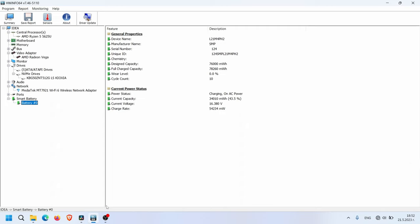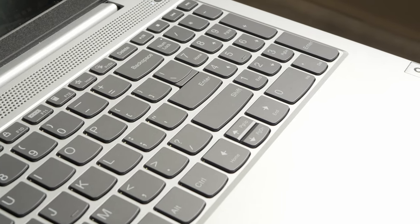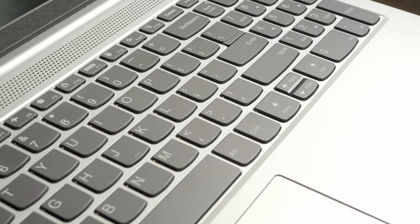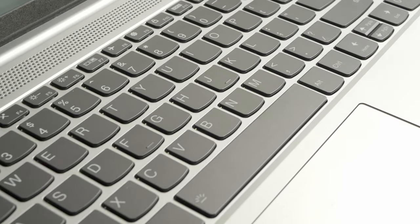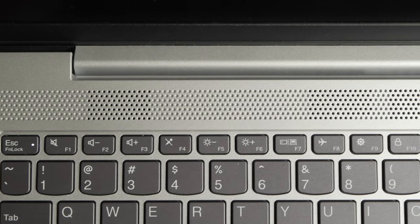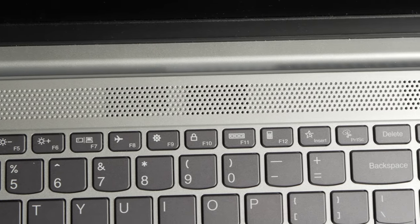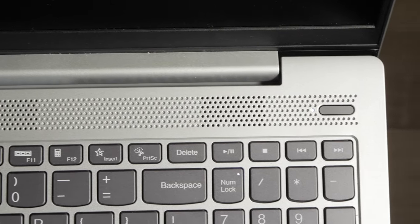The Lenovo IdeaPad 5 has good thermal and noise handling. The keyboard deck is cool when idle and, although it gets warm under load, it isn't uncomfortable as the hottest spot is towards the top of the keyboard, away from where most people rest their hands. The fan is noticeable under load but it isn't whiny or annoying. When using the laptop for daily tasks it is very quiet and cool, but fans come on when running a benchmark or something for video editing.